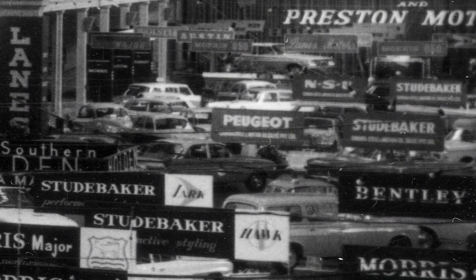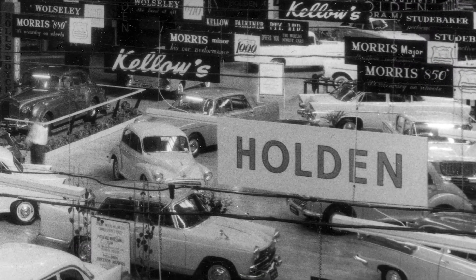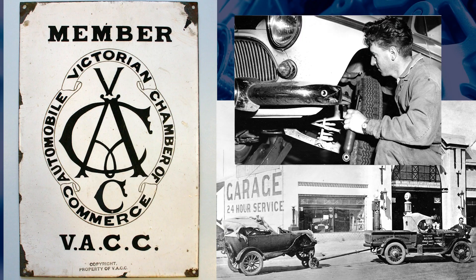With the end of World War II in the 1940s, the Australian automotive industry saw massive growth. The emergence of Holden and Ford along with a booming import market led to the VACC identifying the need for its members to have access to a reliable source of technical data.